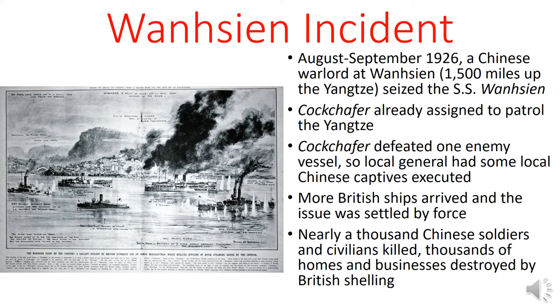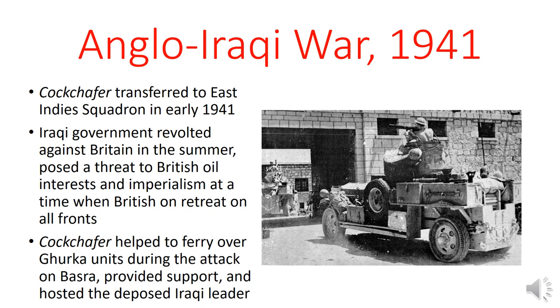About that time, a rear admiral arrived with more ships and decided to settle the issue by force. The British began shelling the town, and eventually the Chinese gave up that ship and another merchant ship they had seized. In the end, nearly 1,000 Chinese soldiers and civilians died, thousands of homes and businesses were destroyed by the British, and no compensation was offered to the locals. This is, of course, a classic example of British imperialism and the use of the Royal Navy to back up the claims of trading companies and other corporate actors.